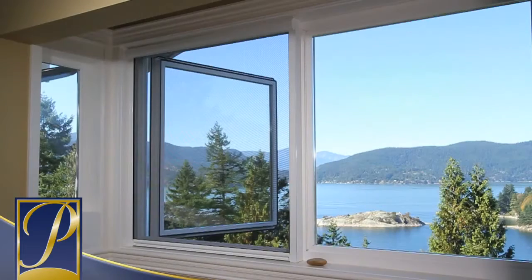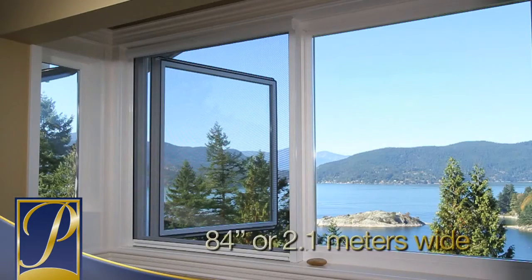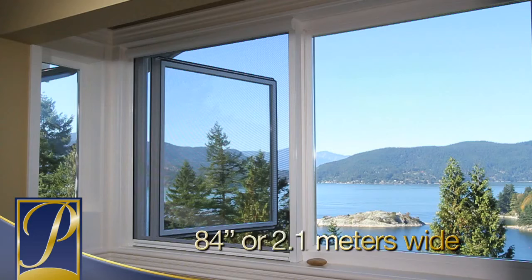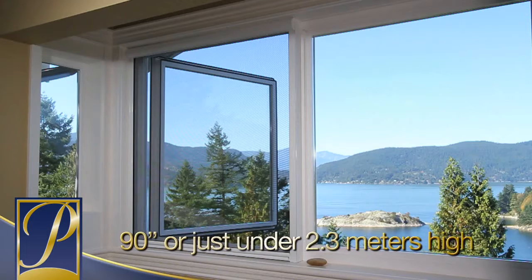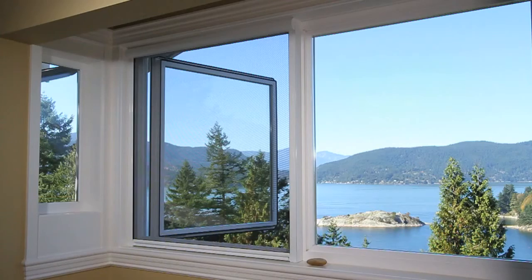This unique screening system can cover openings up to 84 inches, or 2.1 meters wide, and 90 inches, or just under 2.3 meters high, depending on your mesh choice.